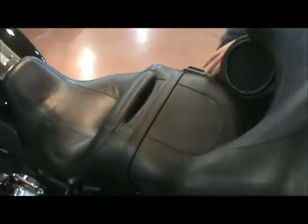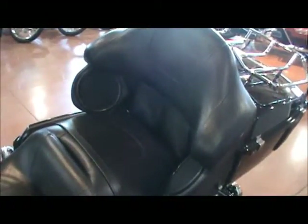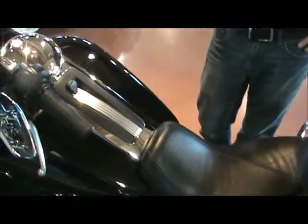2011s have a nice new frame on them for a stiffer ride. There's lots of room on here for a passenger and a driver. This bike also comes standard with cruise control.